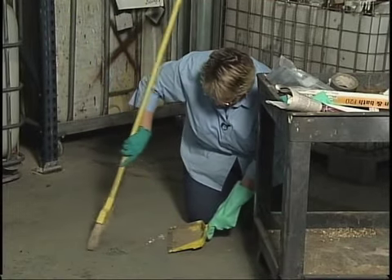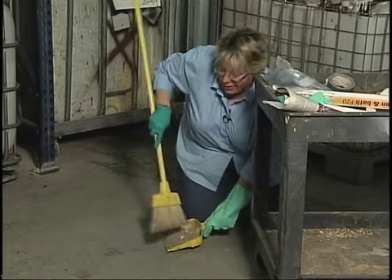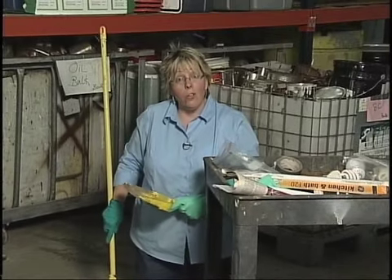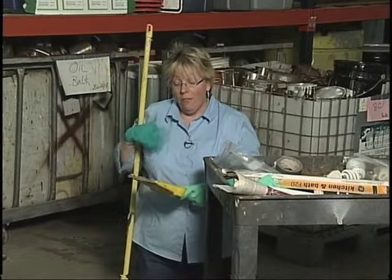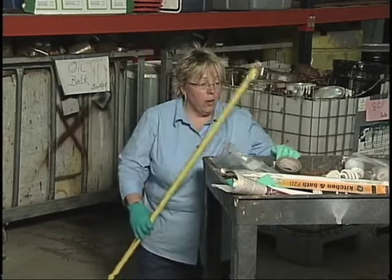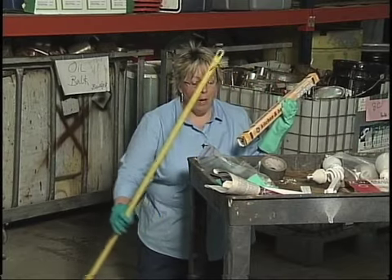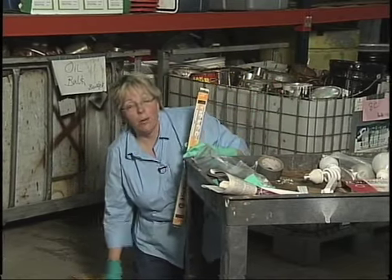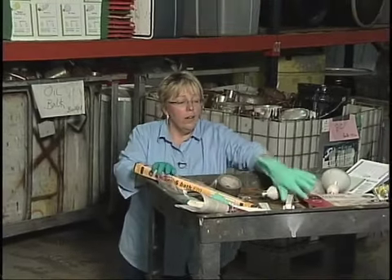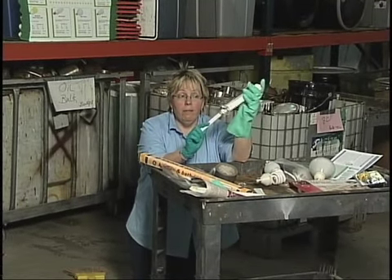We'll get this swept up. One way to ensure that they don't break is to put them in their packaging. When you get done with them and they've reached the end of their life, you want to put them in their own packaging. You want to make sure you put them in a box, or put them in their original packaging, such as this.